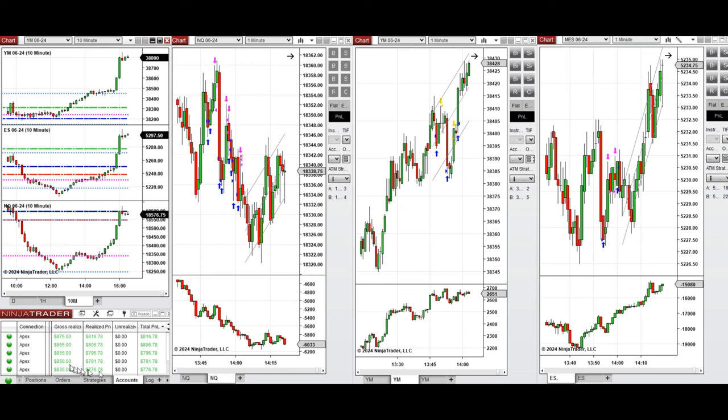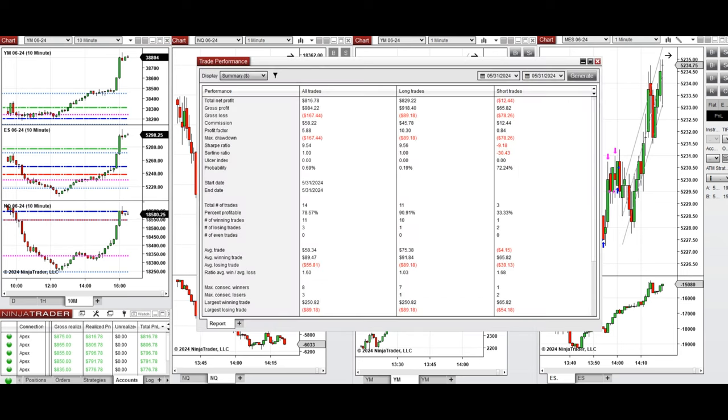You can see the performance on one of these accounts, which was positive, showing a profit factor of 5.88. The average win rate was 78%, which was 90% mainly from the long positions. The average win-to-loss ratio was 1.6, the largest winning trade was $250 from long positions, and the largest losing trade was $89, also from long positions.